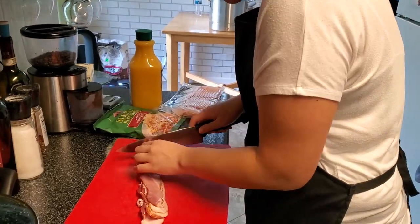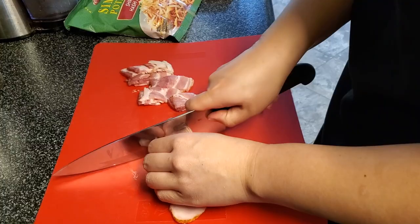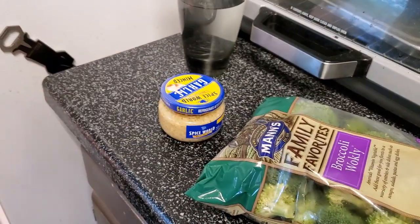In previous rounds, I always had too much time left at the end, so this time I was really trying to go a little slower. These are all ingredients that are delicious in their own right, so what this is really going to come down to is creativity and presentation. I grab the broccoli so that it'll add some freshness.